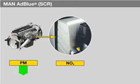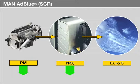MAN's AdBlue SCR system optimizes the combustion process, reducing the amount of particles that form. The increase in nitrogen oxide is counteracted by a complex exhaust after-treatment process.